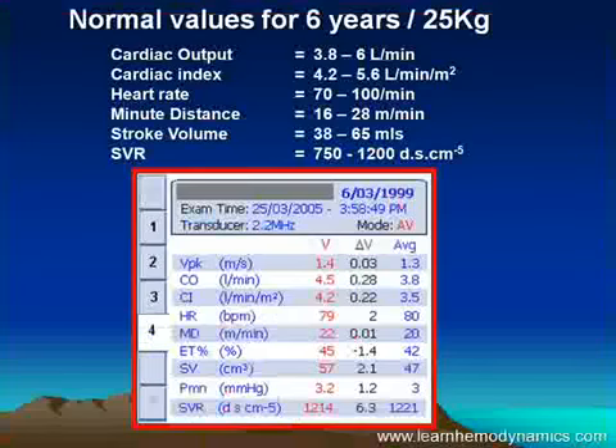Looking at normal values for this child, we find peak velocity — yes, that's normal. Cardiac output — normal. Cardiac index — normal. Heart rate, minute distance, stroke volume — all normal. The only one that's slightly worrying is the systemic vascular resistance; this child is slightly vasoconstricted.